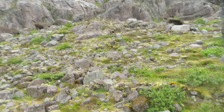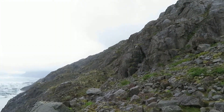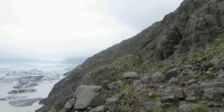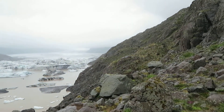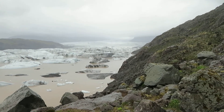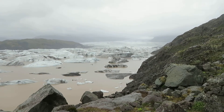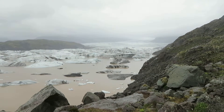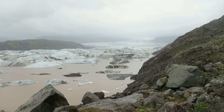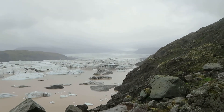Oops, almost tripped over some rocks then. There's the glacial tongue and you can see there's a glacial lagoon in front of it with icebergs. Let's zoom in.